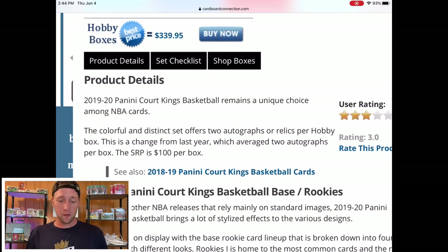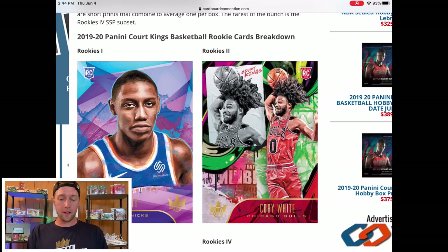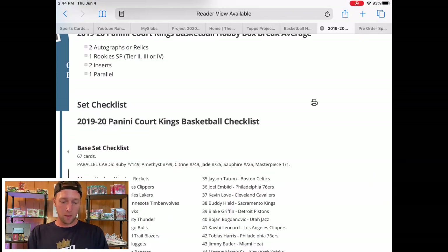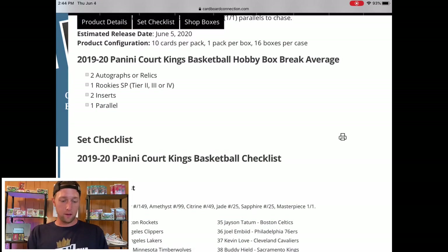The MSRP means absolutely nothing because they are basically throwing up hobby boxes at whatever they're going for on Blowout. I would expect Panini to be somewhere in the $300 to $400 range for these boxes, which for this particular product is absolutely crazy. For Prism, Optic, Mosaic, and Select those prices are somewhat justified — you can get some monster boxes — but for Court Kings it is going to be a very rough product. If you're a big fan, I'd highly recommend jumping into some breaks.